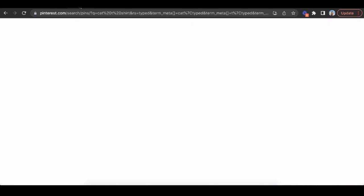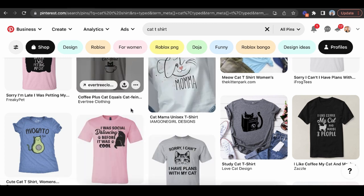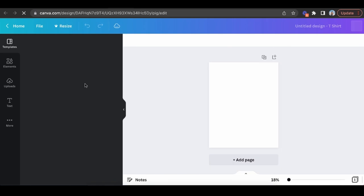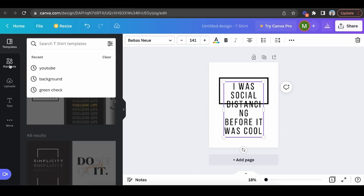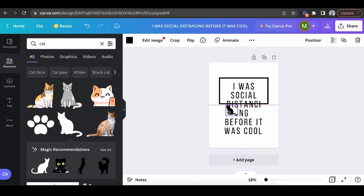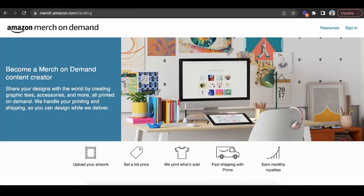To create designs, I get ideas from Pinterest — type in 'cat t-shirt' or 'Beagle t-shirt.' If you're not a graphic designer, focus on text-based designs, like 'I was social distancing before it was cool.' I go to Canva.com for free, pull up a t-shirt template, type that phrase, then add a cat element from the elements panel. Just like that, I've created a design very fast. I download it, upload it to merch.amazon.com, and just like that I have a product up on Amazon to sell — and it costs me $0.